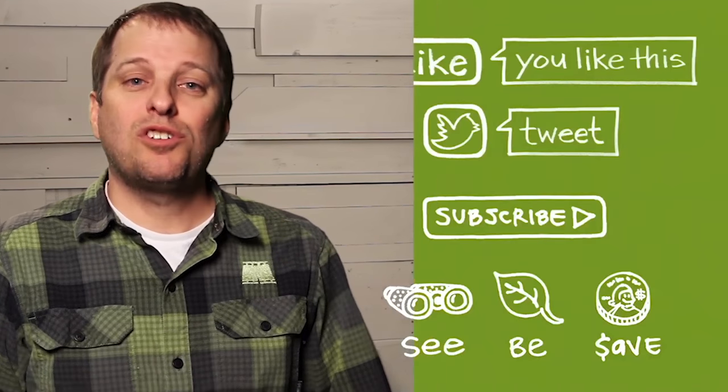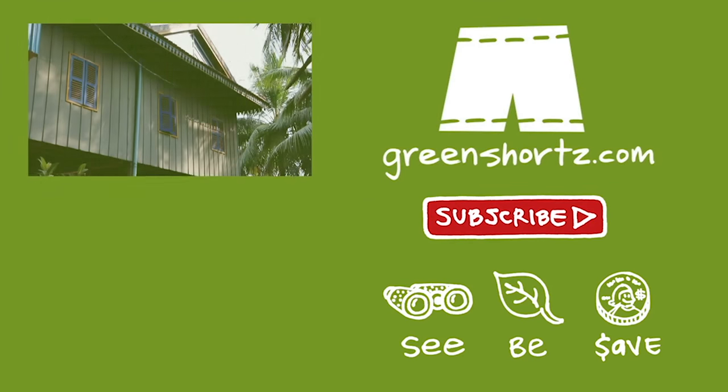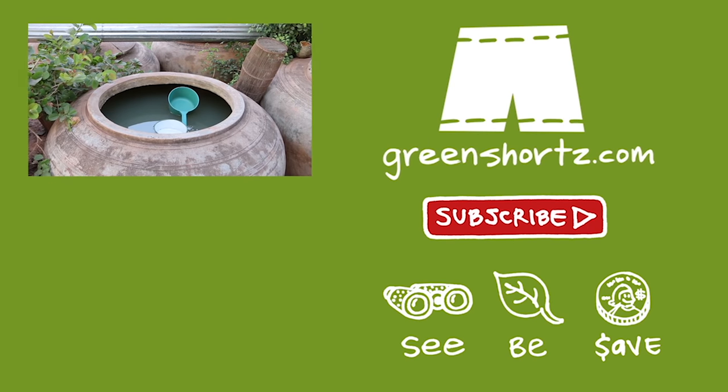And as an added benefit, save a little green. Thanks for watching, and please subscribe for new videos every Saturday. Check out last week's video on how Cambodians use rainwater as drinking water.